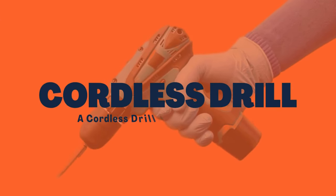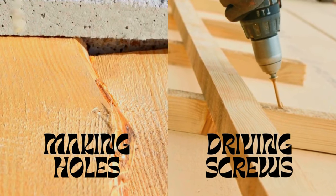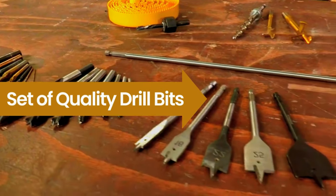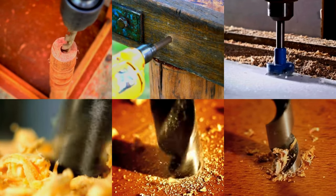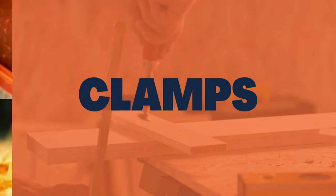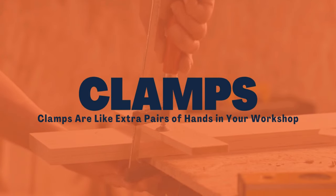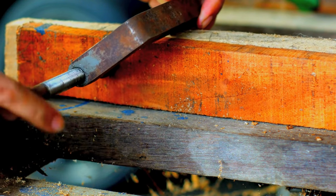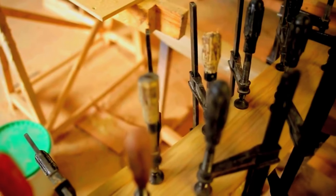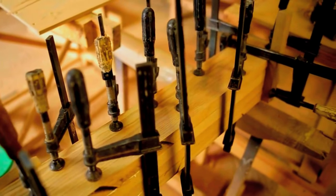Cordless drill: a cordless drill is your all-in-one tool for making holes and driving screws. Having a set of quality drill bits ensures you can tackle various materials and projects. Clamps are like extra pairs of hands in your workshop. They are essential for holding pieces securely while you work on them, and having different sizes of clamps in your arsenal helps you handle various tasks.